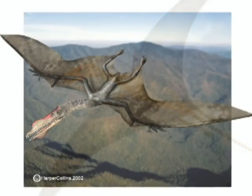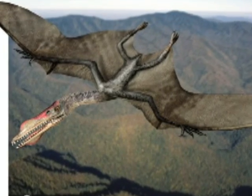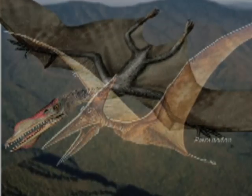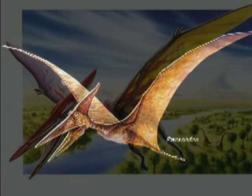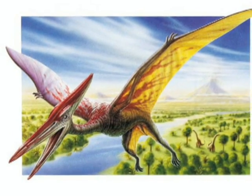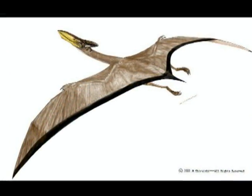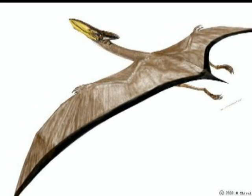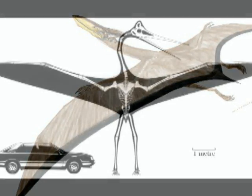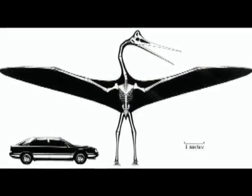The later pterosaurs of the late Jurassic and early Cretaceous, known as the pterodactyloids, were likely much better fliers than their predecessors. The tails and teeth were greatly reduced if not completely absent, head crests used for steering and stability were much larger, and the flight surfaces mostly stopped above the hindlimbs. This allowed some pterosaurs to grow dramatically in size, with wingspans as large as 40 feet.